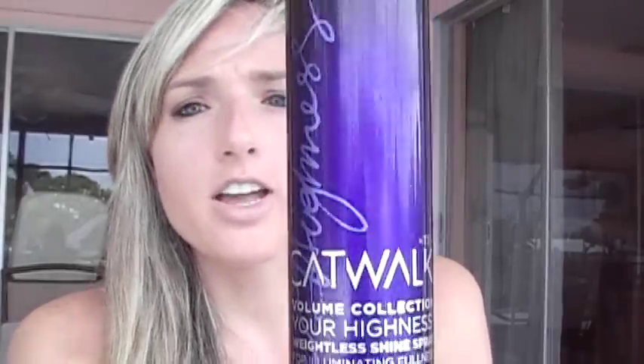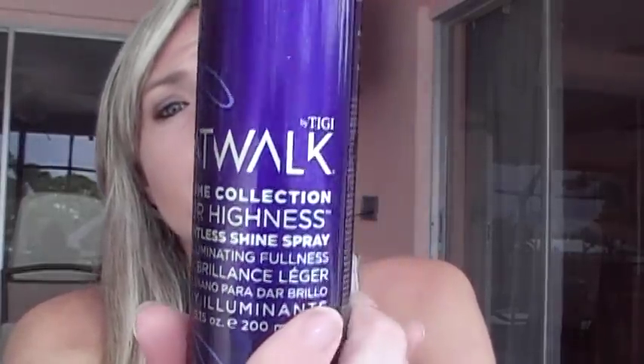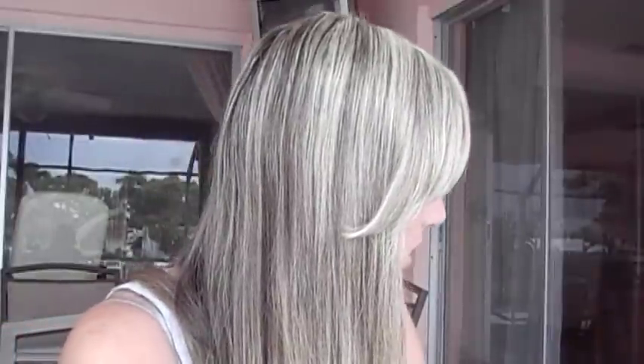If I'm not going to curl my hair but want to add some shine to it, I use the Catwalk Volume Collection Weightless Shine Spray. Oh my goodness, this is amazing — it smells amazing. I've had this for such a long time, and it's just a great shine spray.